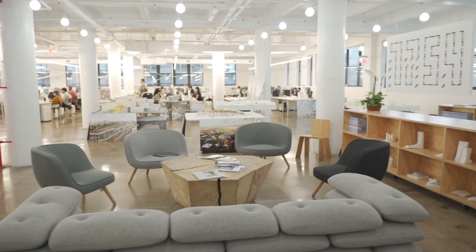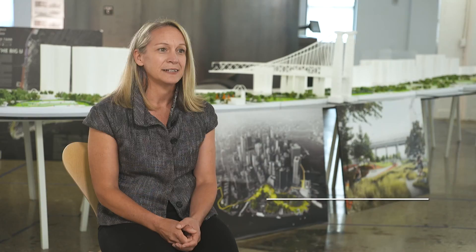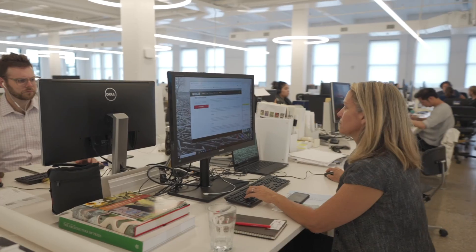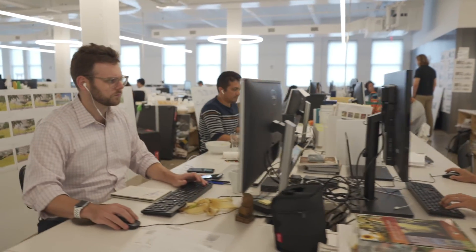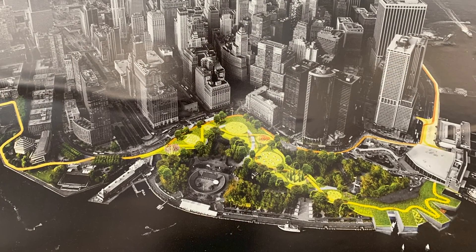The project was derived out of the Rebuild by Design competition following Hurricane Sandy, sponsored by HUD and the Rockefeller Foundation. They asked 10 teams to come up with ideas to protect not just Lower Manhattan but actually the whole East Coast. The Bjarke Ingels Group along with other design collaborators came up with a concept called the Big U, which was one of the winning design schemes.